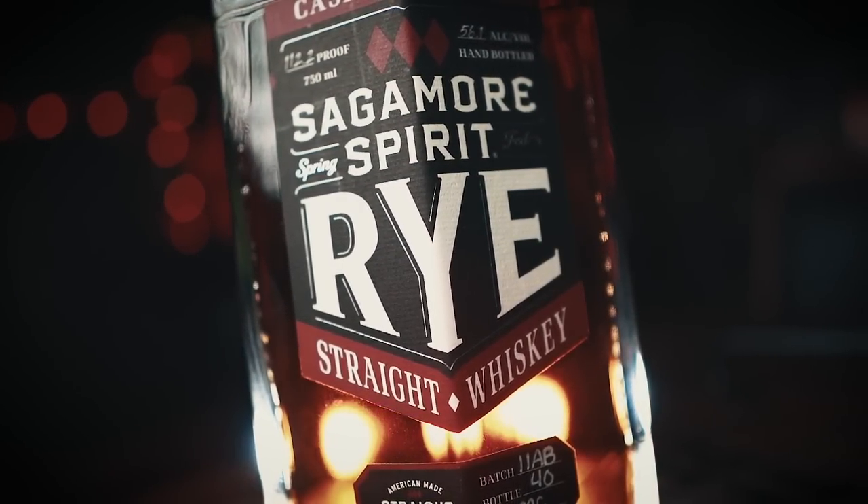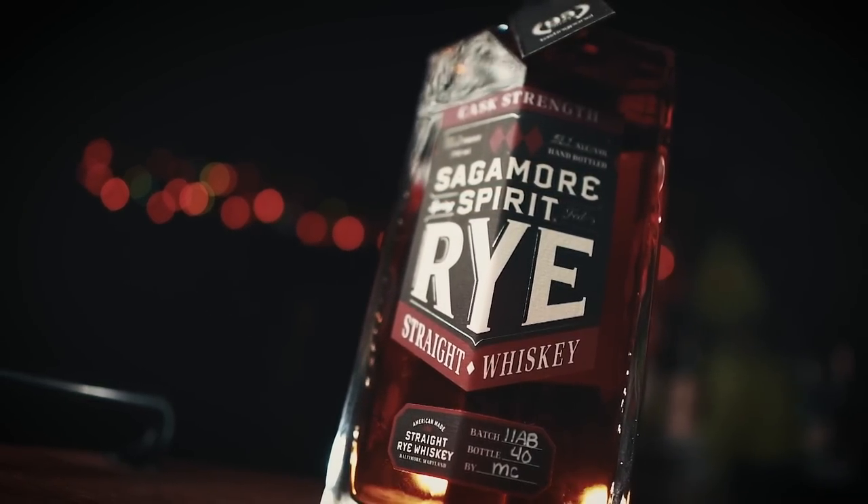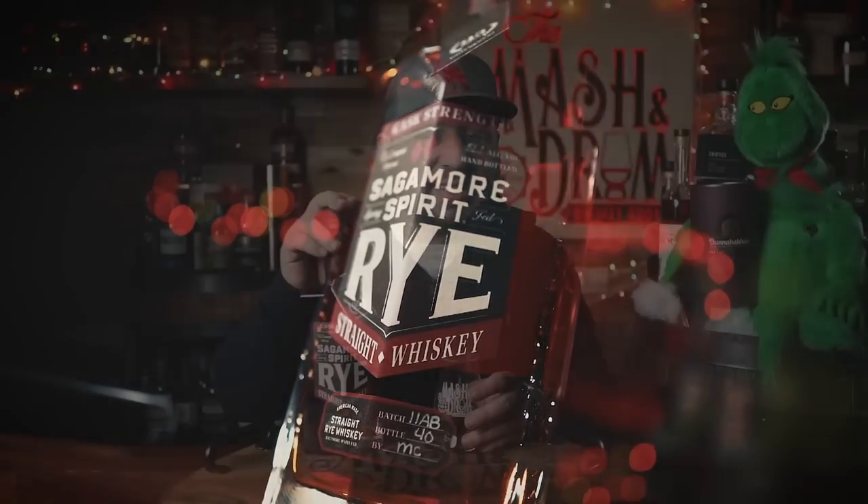I think the older whiskey in there brings some chocolate, molasses, some oaky characteristics — and I swear I get blueberry on this. Like blueberry muffin on this rye whiskey. I don't know where it comes from but I know I've tasted it. The younger whiskey in the blend brings some citrus, some spice, a little bit of black pepper, some black tea, and some of the more familiar notes you'd expect from a rye whiskey. It's an absolutely fantastic rye to help keep you warm for the winter.